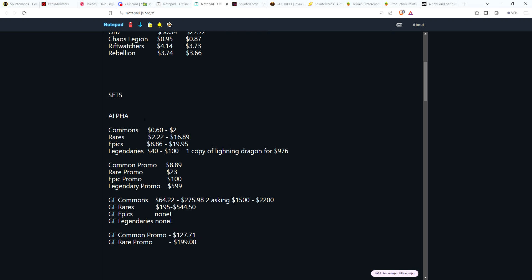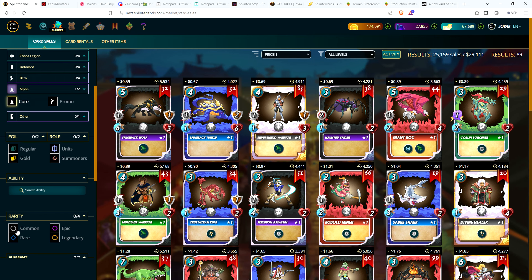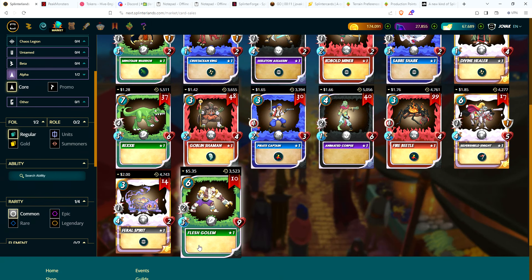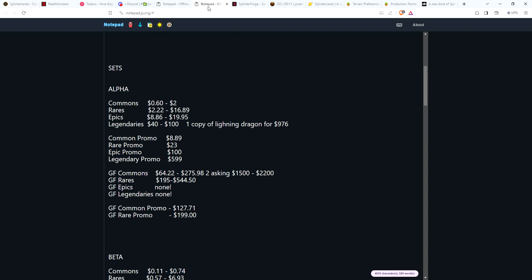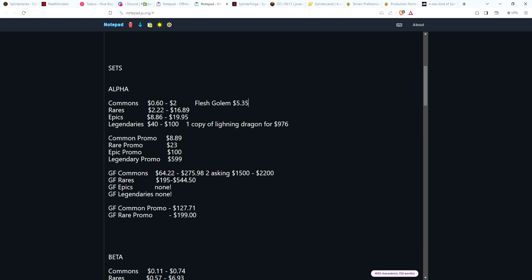Looking at Alpha cards — not a lot of changes in the last two weeks. For commons, you're still looking at about 59 cents for the cheapest, and the most expensive common is Flesh Golem at $5.35. The range for most everything is around $2, with Flesh Golem as an outlier at $5.35 — and there are about 10 copies available, so just making note of that.